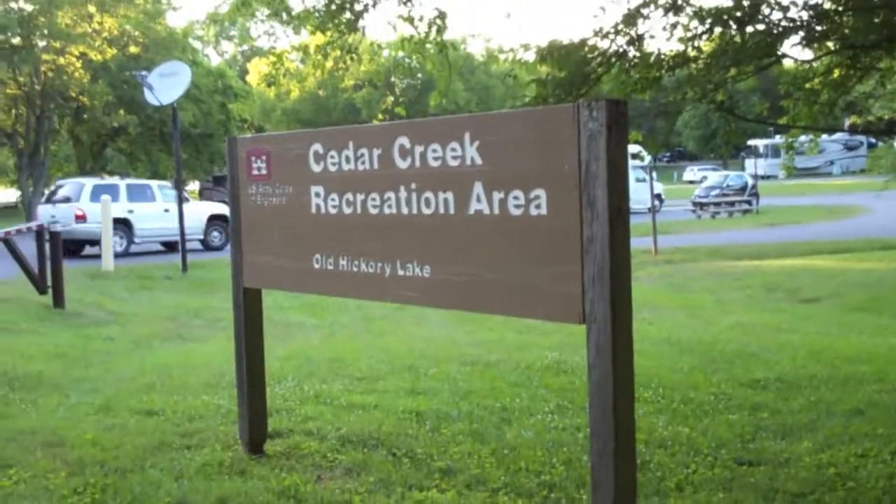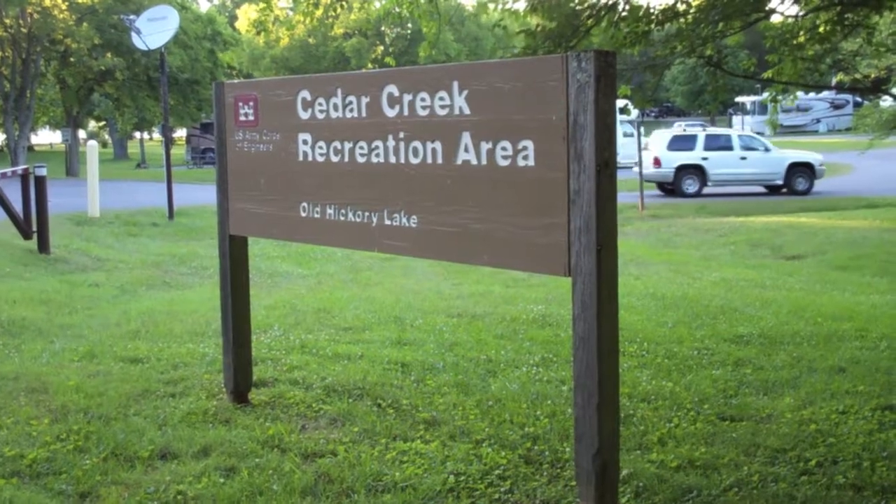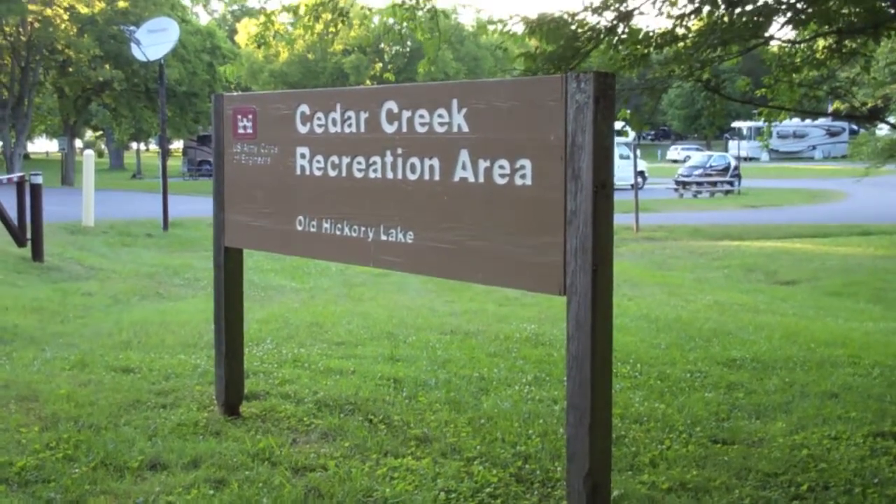Cedar Creek Recreation Area, Old Hickory Lake, Army Corps of Engineers, Nashville, Tennessee.